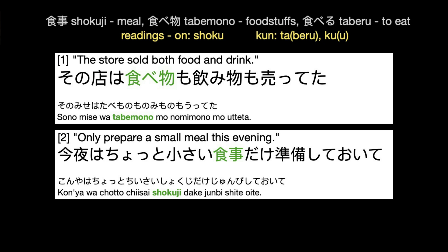Here are two examples. You will shortly hear the Japanese for each, with the second and third repeats spoken slowly.